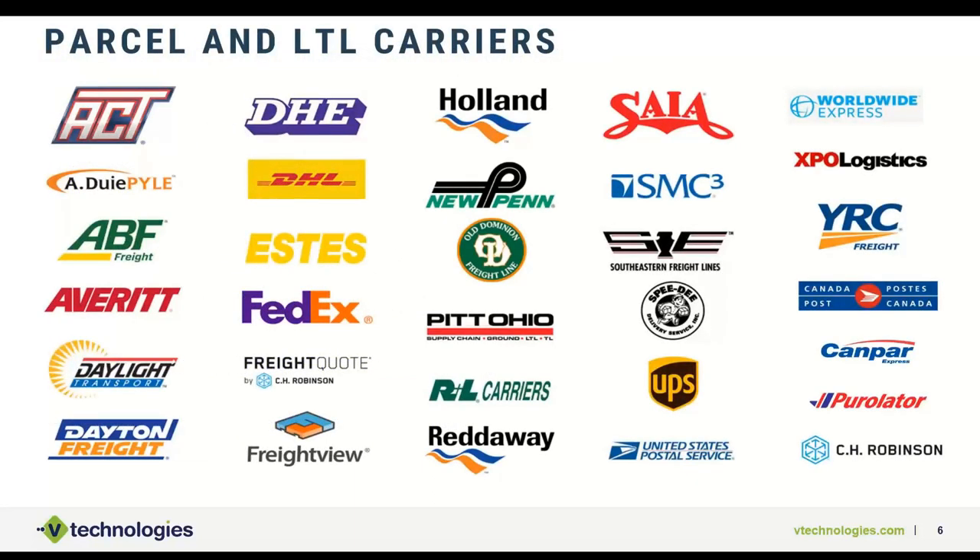This gives a quick overview of the roughly two dozen carriers we support between LTL and parcel. If you don't see your carrier listed, we do have ways to support additional LTL carriers and some parcel carriers through user-defined modules, as well as a bill of lading module for LTL.